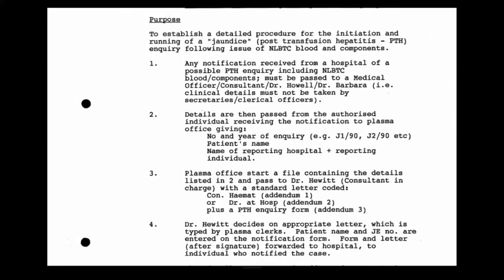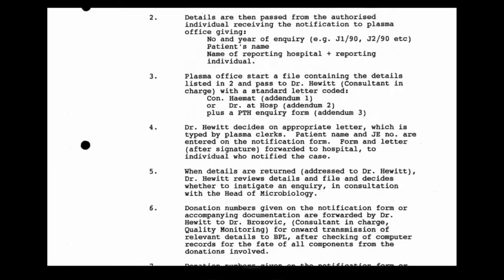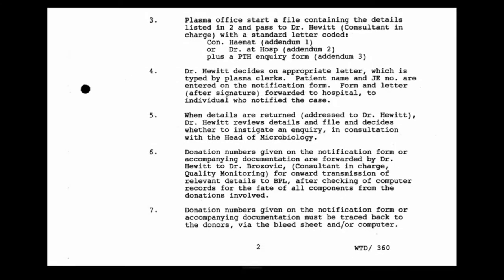The suggested process is: any notification passed to either a medical officer. A file is then opened. The case is passed to you. When details are returned — so you ask for further details from the hospital, including batch numbers and details of hepatitis B testing in the recipient, because without that you can't properly assess a case — you then decide whether to instigate an inquiry in consultation with the head of microbiology, Dr. Barbara. Paragraph six refers to donation numbers being forwarded for onward transmission to BPL, but only if the plasma had been sent to BPL, after checking the computer records.